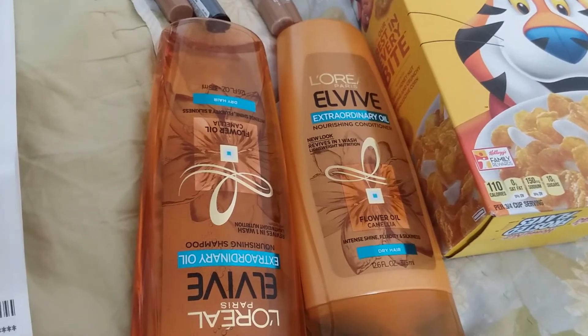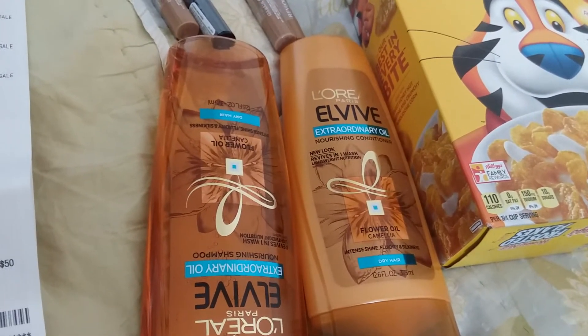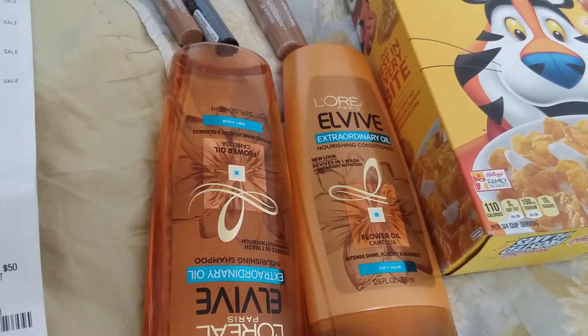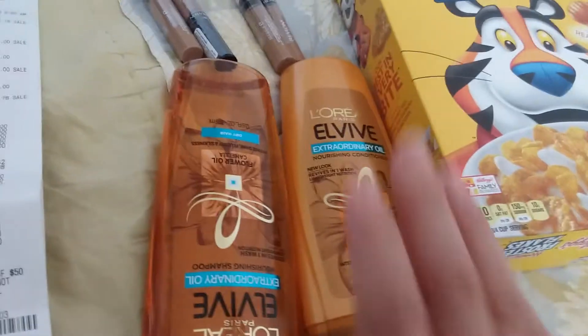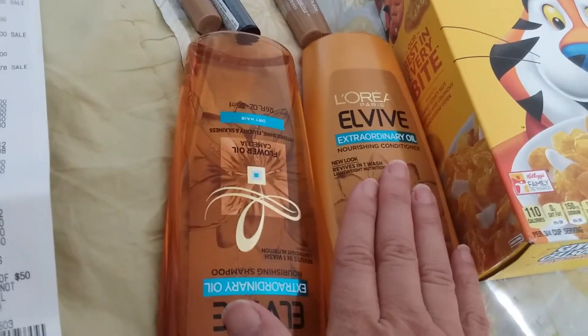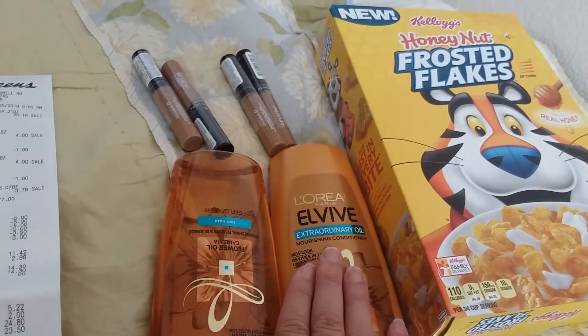When I went in, the lady that was checking out was older than me, and sometimes they're not so friendly. But it worked out that she was super duper friendly, so that was great. And I think that you get 2,000 points back when you buy two L'Oreal, but I'm not sure. So it was good.